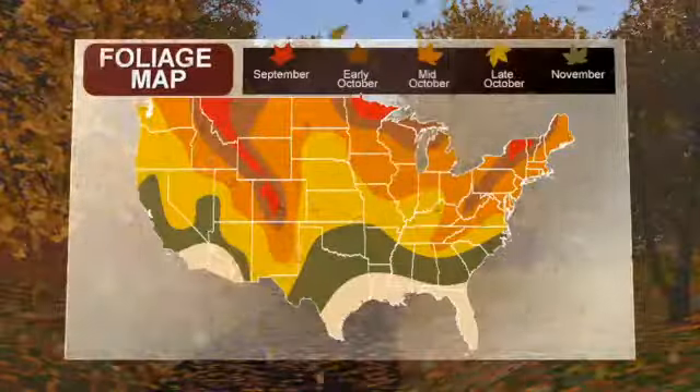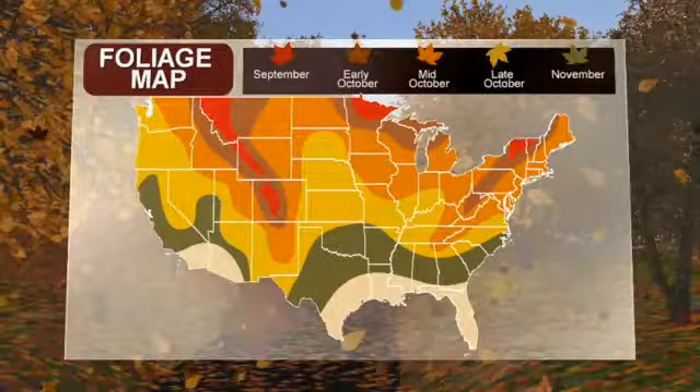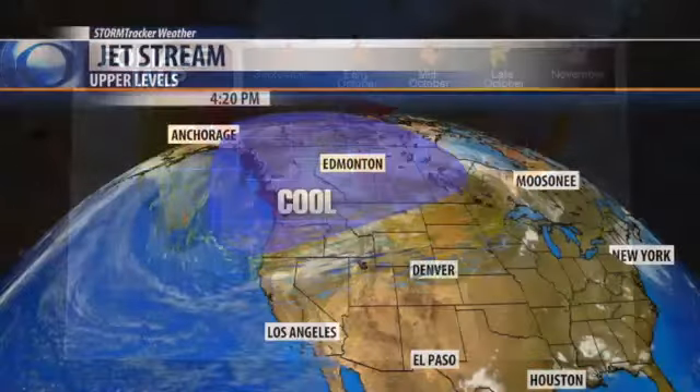Hello and thanks for clicking on to your StormTracker weather update. It is the season to see the leaves change, and with that in mind, we want to show you the fall foliage map for the United States.